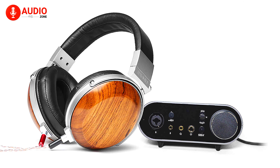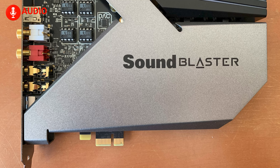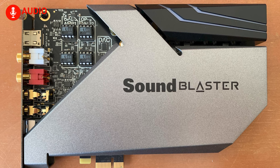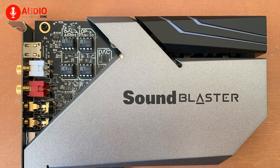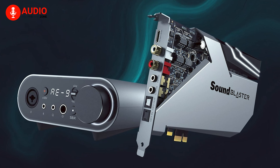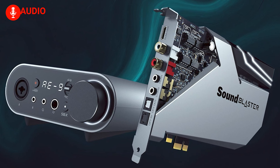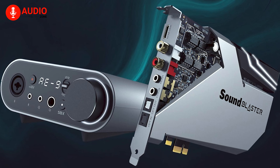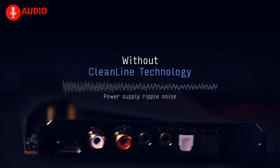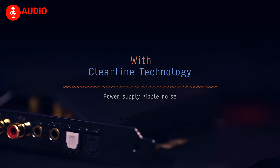The Sound Blaster AE9 is a powerhouse of processing technologies, including the Acoustic Engine, Dolby Digital Live, and DTS Connect encoding. It offers an array of customizable audio enhancements — from Surround for immersive experiences to Crystallizer and Bass for dynamic range improvements. Crystal Voice technology ensures your voice is crystal clear during recordings and in-game communications.